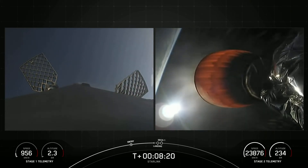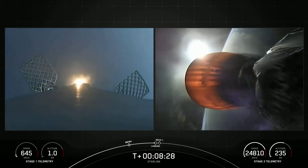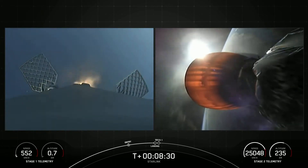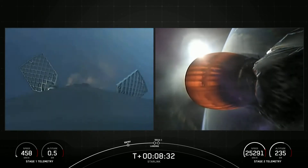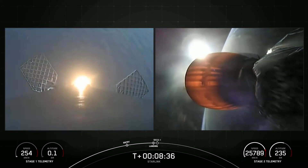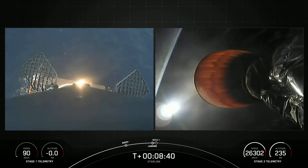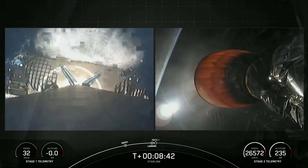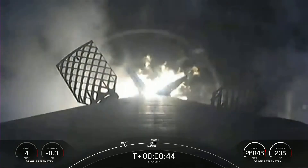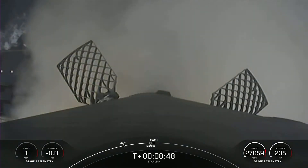Landing burn coming up here in just under 10 seconds. Stage 1 landing burn. And there you can see that engine has ignited. Let's watch as Falcon 9 touches down on Just Read the Instructions. Stage 1 landing, leg deploy.